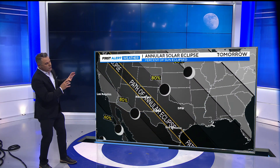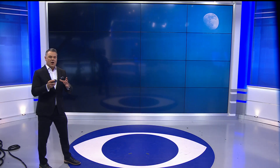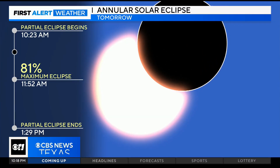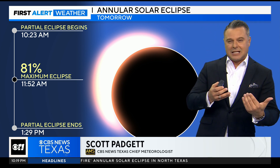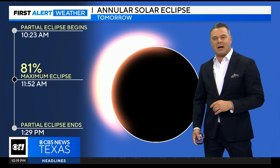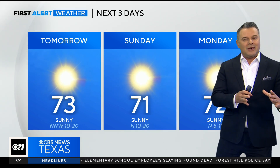The path of total annularity is going to be further to the south and west. Here in north Texas, we're going to see about 80% of the sun covered. The partial eclipse begins around 10:23 in the morning, maximum eclipse around 11:52, and then partial eclipse ends right around 1:29. Remember to wear the glasses, but you can also see the eclipse by looking at the shadows on the ground from leaves on the trees. Not completely covered up for us here in north Texas — a little further down to the south it will be.